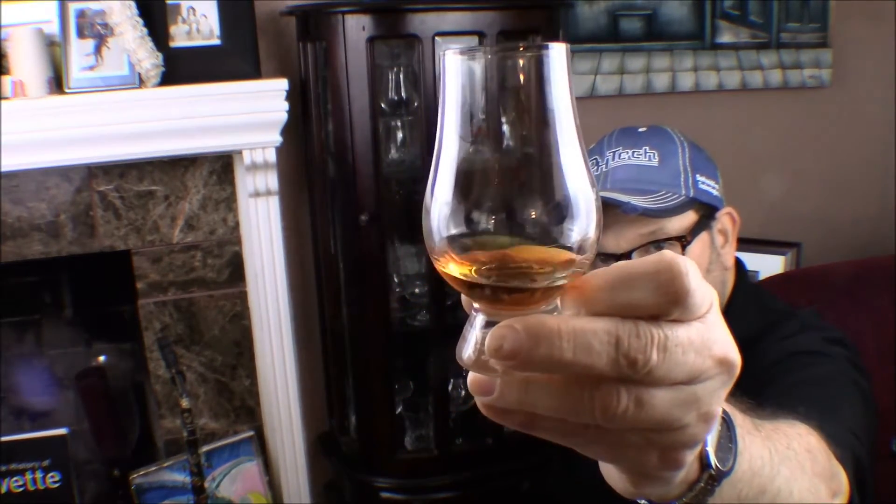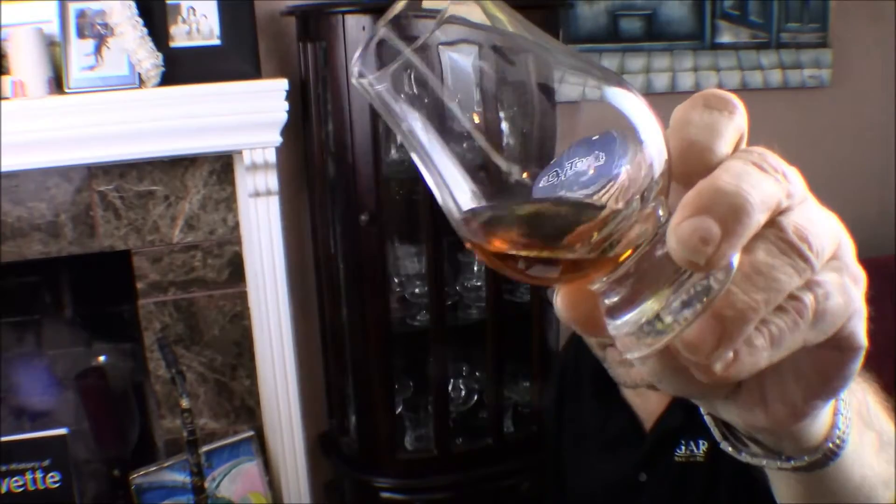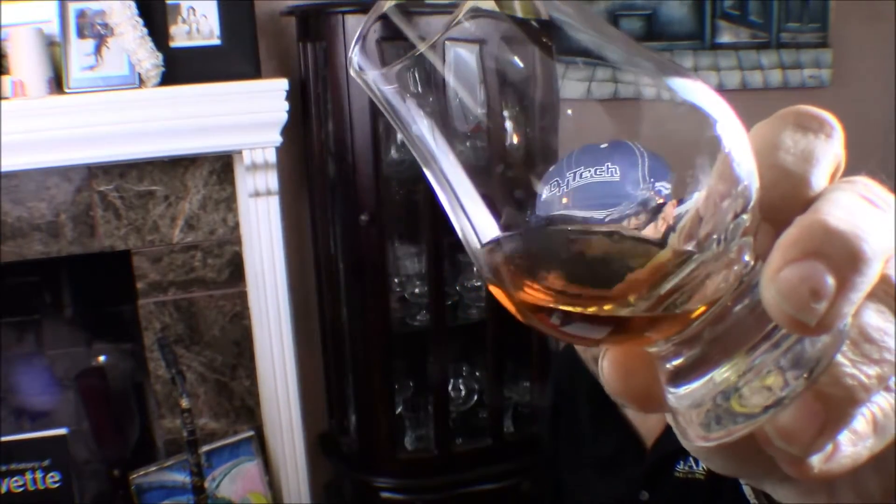Hello friends, welcome back to the Linen Closet, thanks for joining me again. We're at a little different angle today. We're going to take a look at some stemware that I have, talk about that a little bit and share that with you while I have a dram I've been working on of Macallan 18-year, one of my favorite whiskeys.